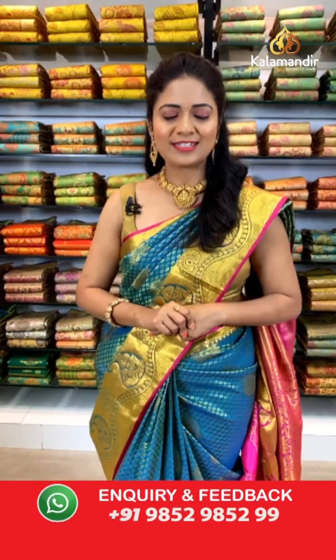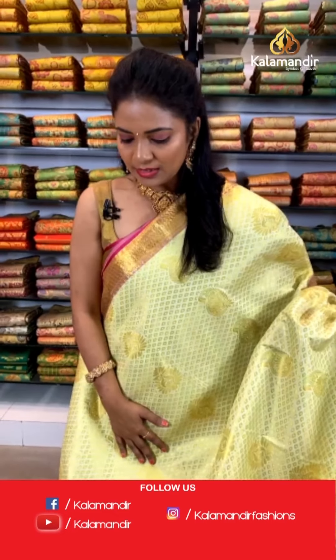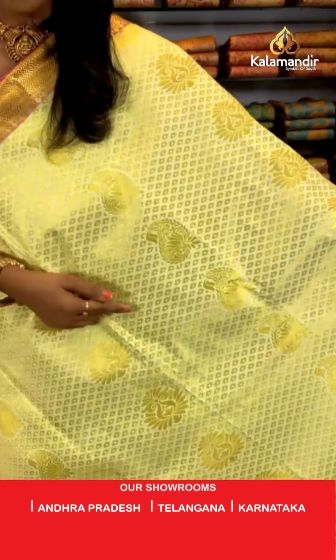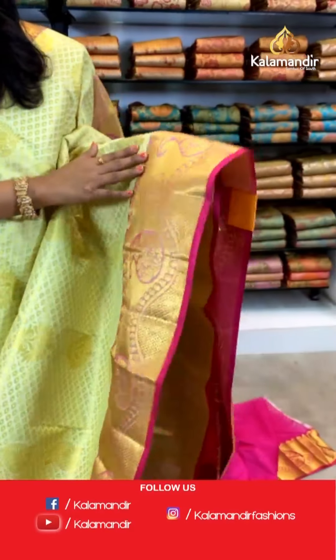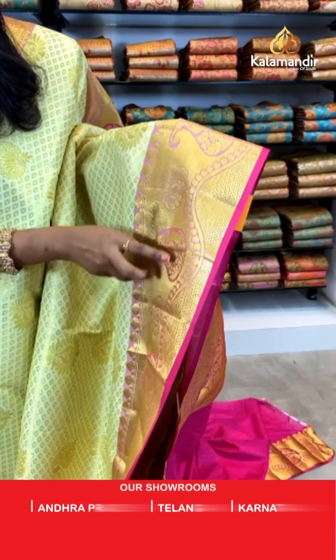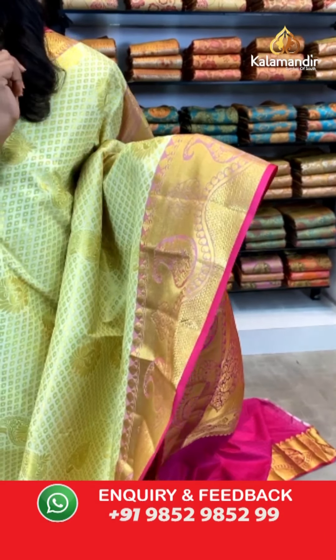Don't miss this — grab your favorites within 24 hours. This is always our favorite traditional combination. In the same pattern, all over the body we have butis in cream and pink color combination, with paisley butis aligned vertically throughout. Here comes the contrast border — medium border — and if you can see, we have two shades: baby pink with zari woven and also paisley butis, zigzag design, with the edge highlighted in plain contrast deep pink.